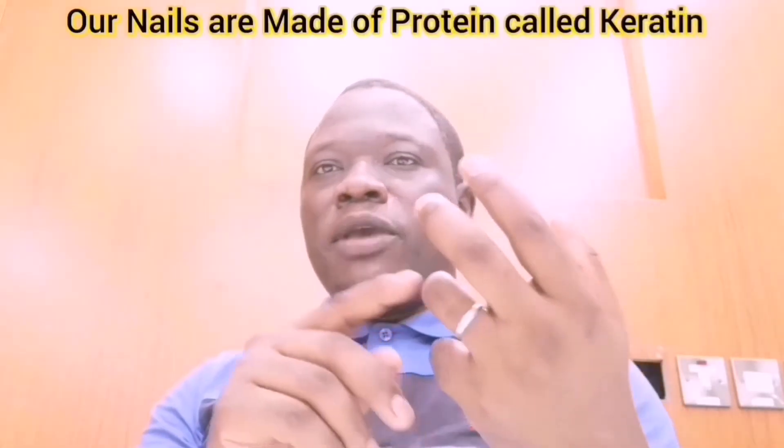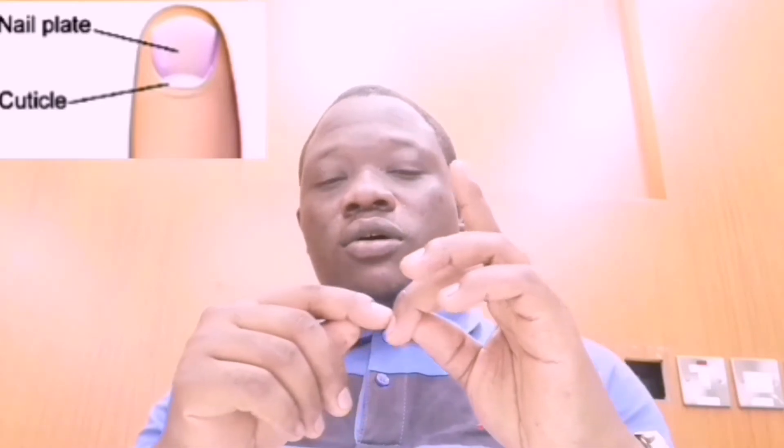We all know that our nails are made up of proteins called keratin — that's what makes up our nails. Our nails also have different parts: this is the nail plate, and the whitish part is called the cuticle of our nails.